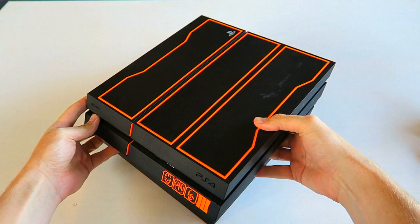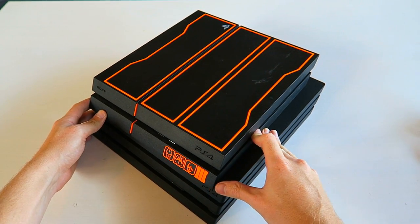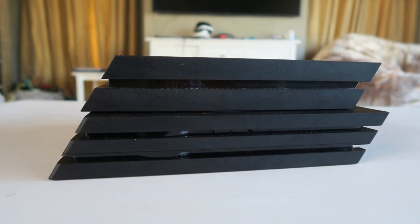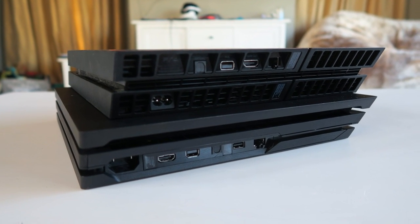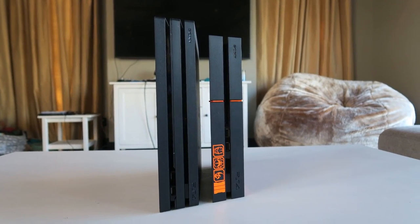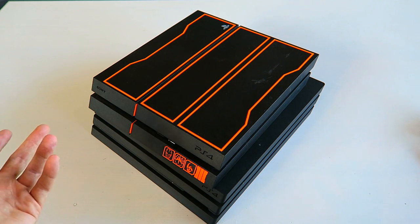I'm going to line these up and you guys are going to see that they're about the same size. The Pro is a little bit bigger because there's so much more in it, but it's not much — it's a little longer, a little wider, a little taller, but not by much in any of those. It is a little bit heavier, I don't know how much that really matters though. I think they did a good job with keeping the size and the form factor relatively small.